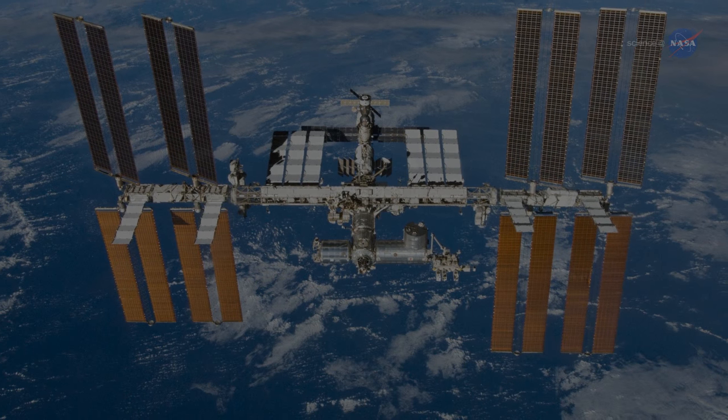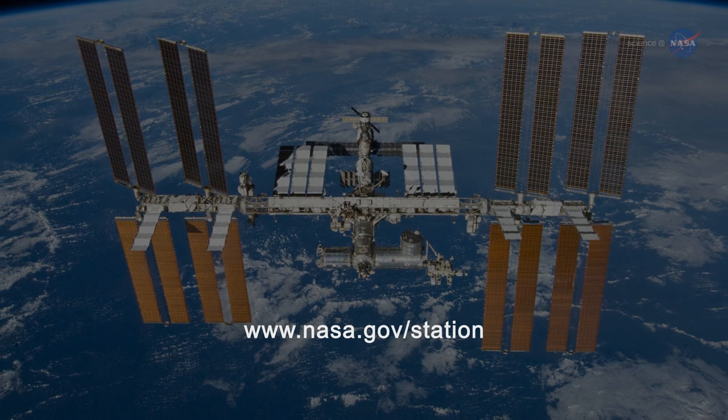For more from the International Space Station, go to www.nasa.gov/station. Stay tuned for updates about vision in space from science.nasa.gov.